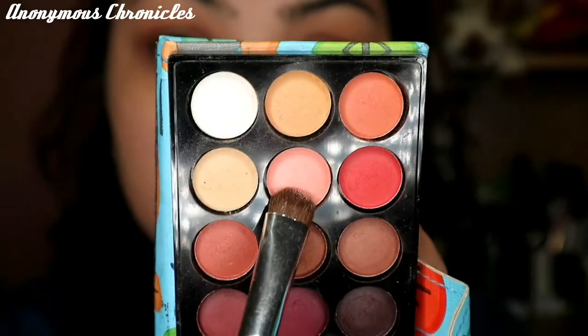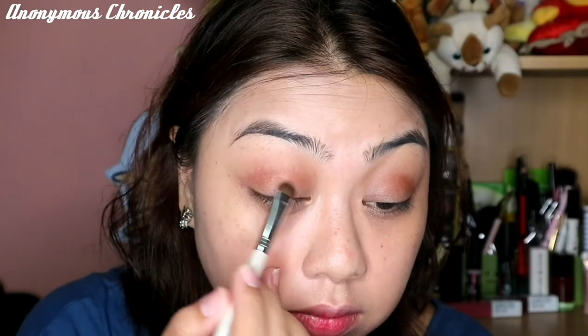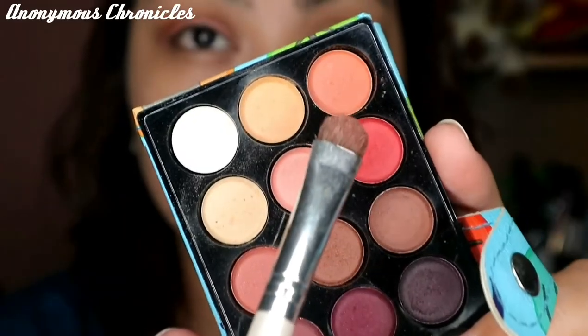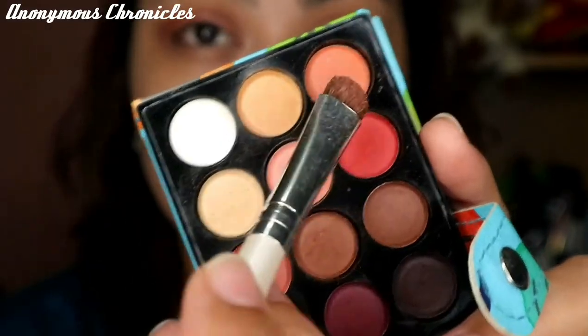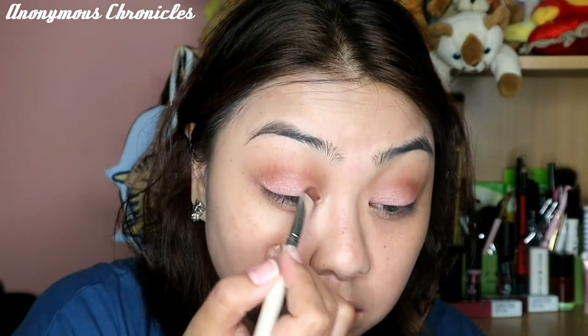Tapos linisan lang natin siya using the previous shade, yung lighter na ginamit natin. And then dito naman tayo sa parang lighter peach or pink. Tapos ilalagay ko siya dito sa aking lower part ng upper eyelids ko. Medyo hindi lumalabas yung kulay, kaya binasa ko yung brush ko para mas tumingkad yung shade niya. Ngayon dito naman tayo sa parang corally orange na shade which is a little darker — ilalagay natin siya sa inner corner ng ating eyes at saka sa outer V.